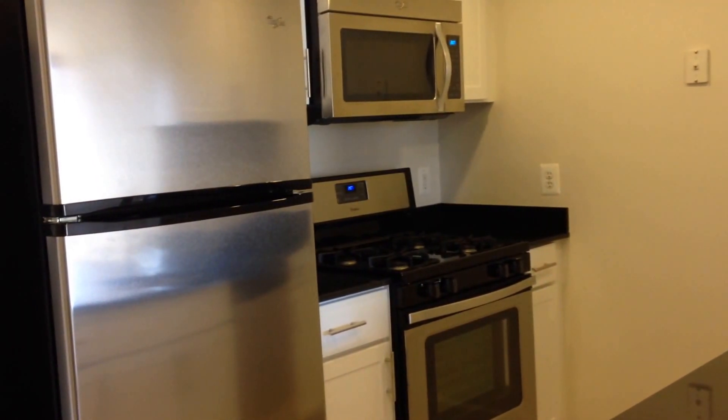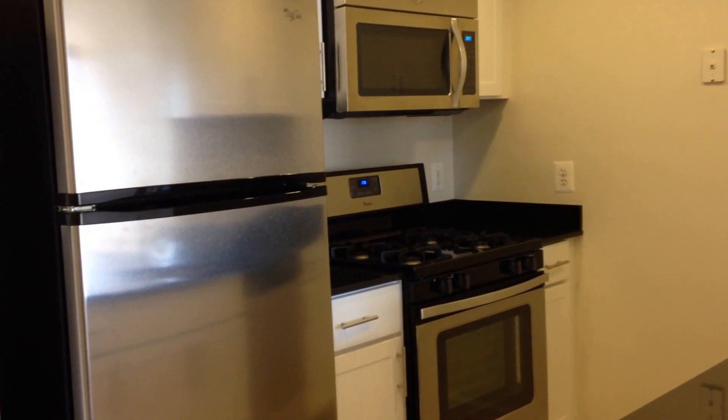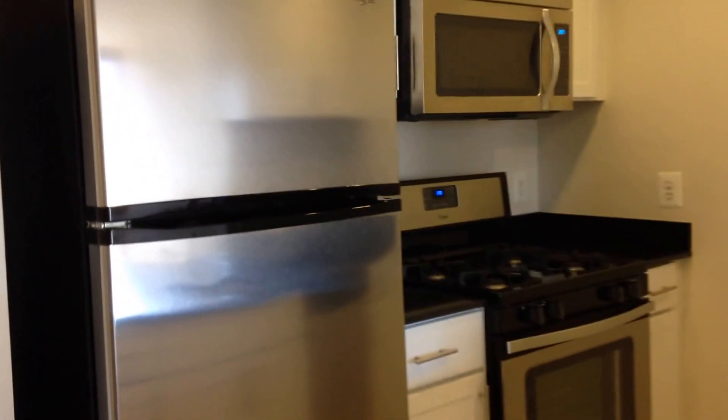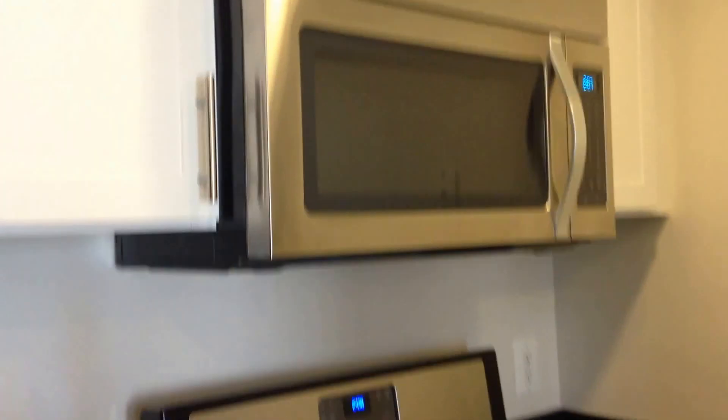This spacious one-bedroom is 715 square feet, featuring a newly renovated kitchen, including energy-efficient stainless steel appliances, white cabinetry, and black granite countertops.